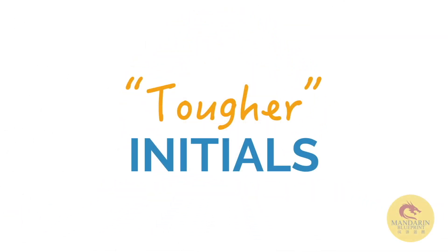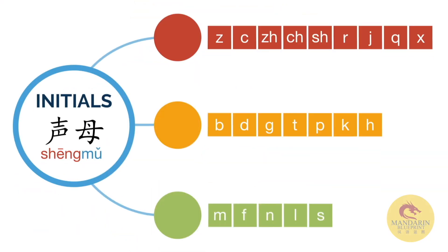Up to this point we've actually already covered every single tougher initial in terms of vocabulary that we've learned. So let's take a closer look and see exactly what those subtle differences are between Chinese and English that make these tougher initials. So let's look at B, D, and G first.